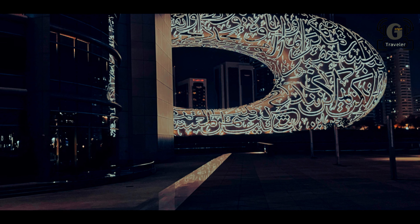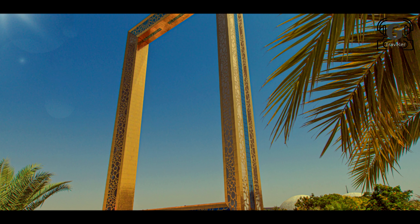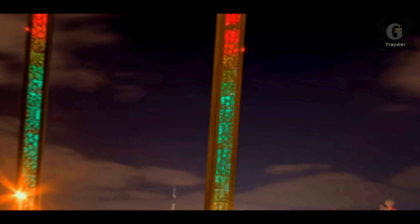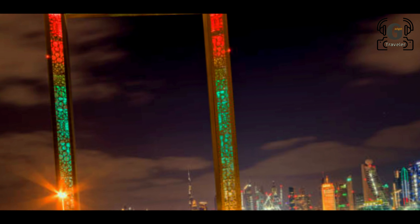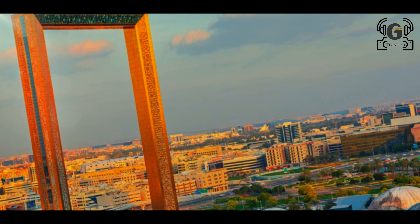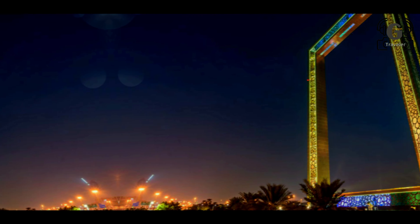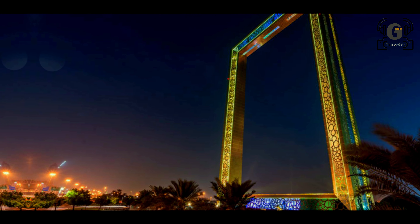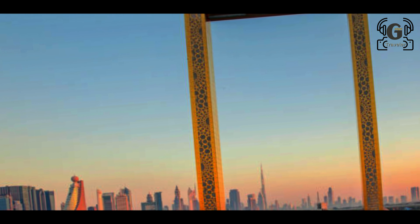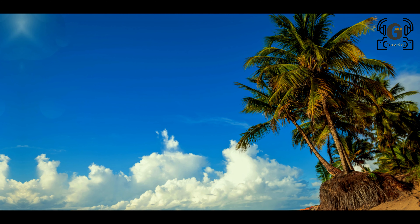Dubai Parks and Resorts is where entertainment needs are all rolled together into one location. This major project includes rides, a virtual reality experience, and provides something for everyone whatever your interest.